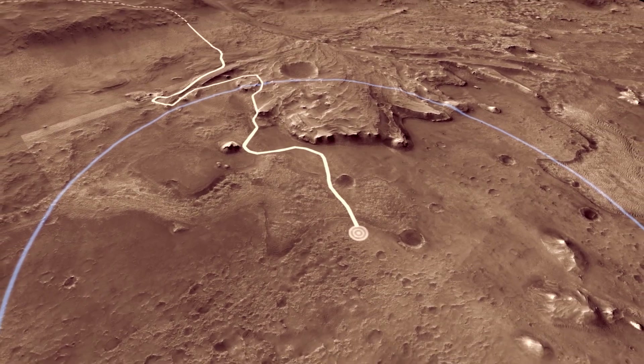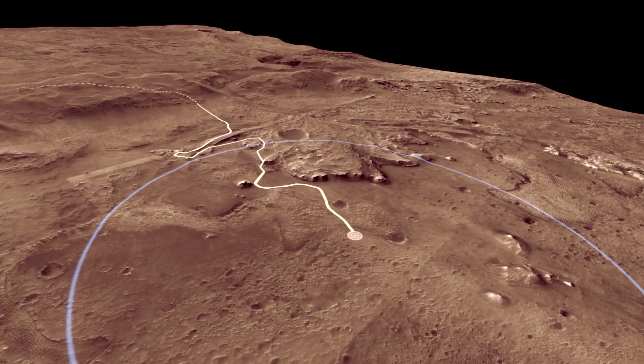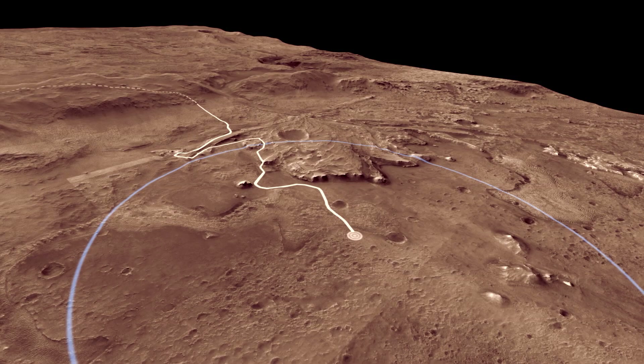On Earth, lakes are filled with living creatures. Evidence of that life is often preserved in the mud and sand deposited on the bottom of the lake. So we used the rover's instruments to explore the rocks of the ancient lake bed.